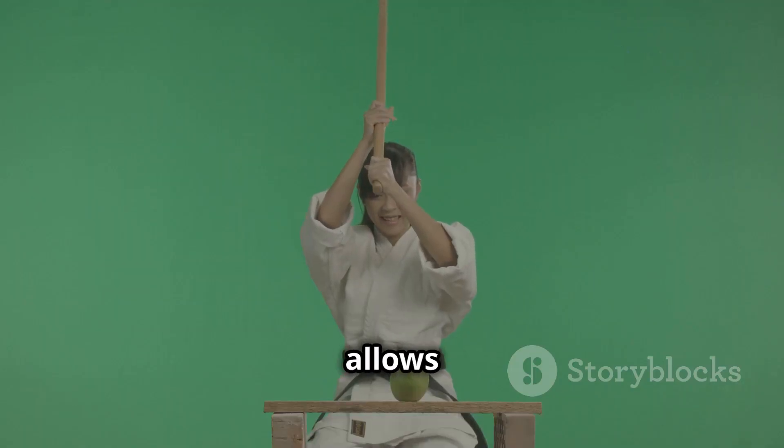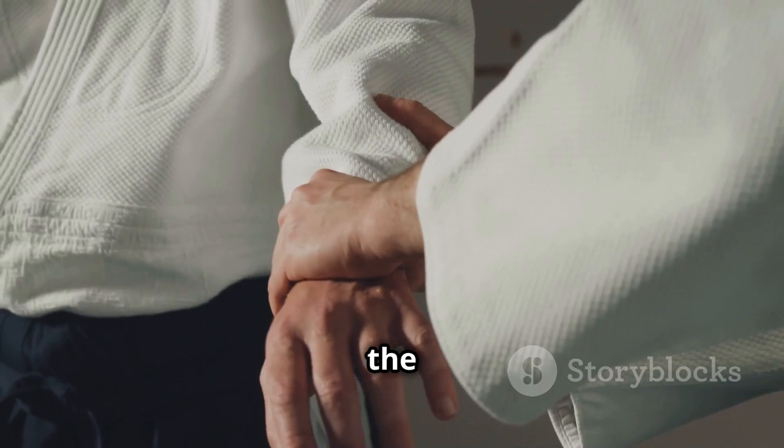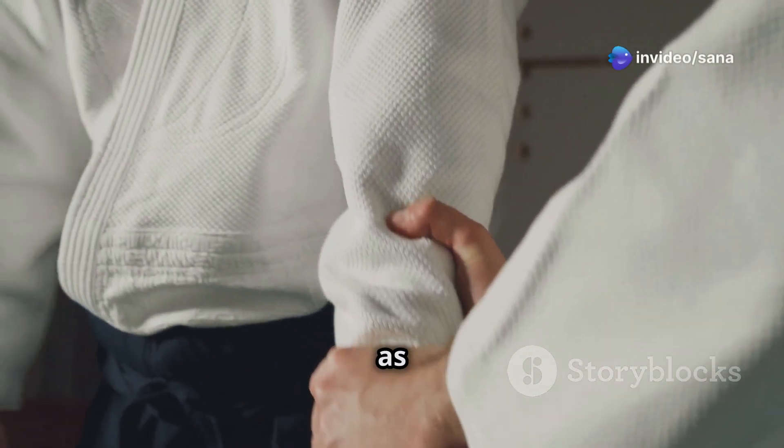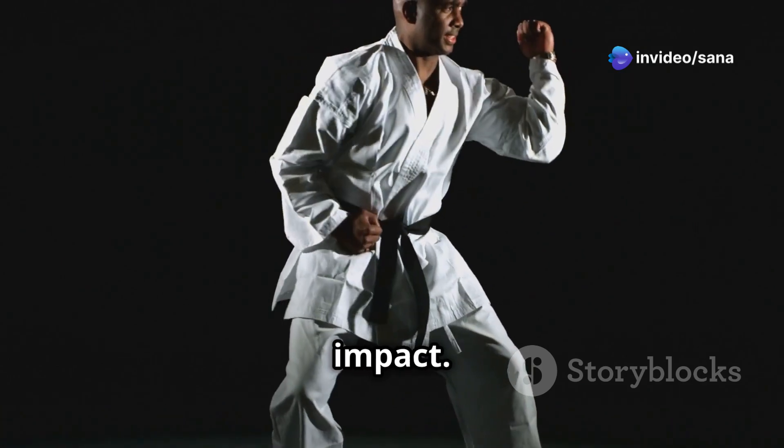Leverage, on the other hand, allows us to amplify force by using our limbs as levers. Think of a karate chop — the arm acts as a lever with the elbow as the fulcrum. By extending the arm rapidly, we create a significant force at the point of impact.